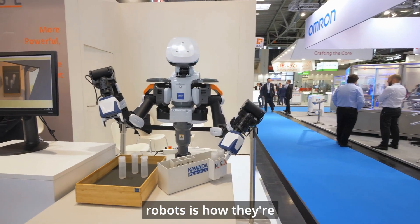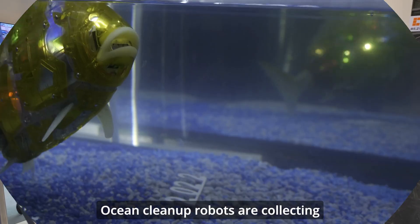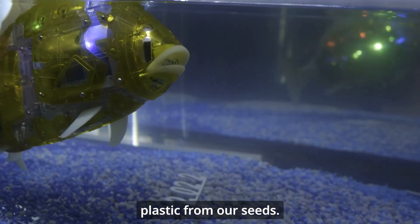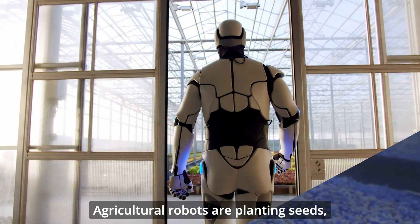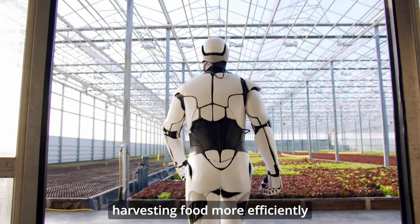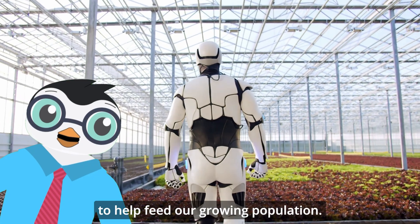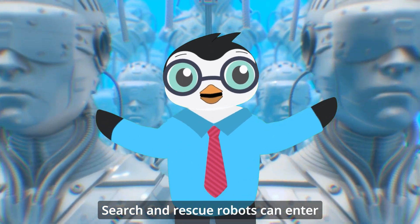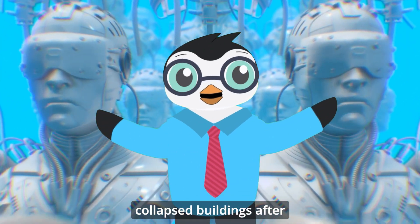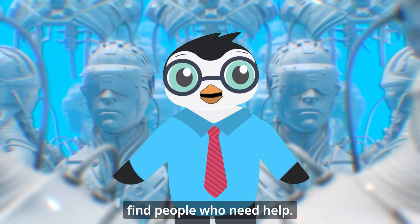One of the most exciting things about robots is how they're helping solve big problems. Ocean clean-up robots are collecting plastic from our seas. Agricultural robots are planting seeds, monitoring crops, and harvesting food more efficiently to help feed our growing population. Search and rescue robots can enter collapsed buildings after earthquakes or disasters to find people who need help.